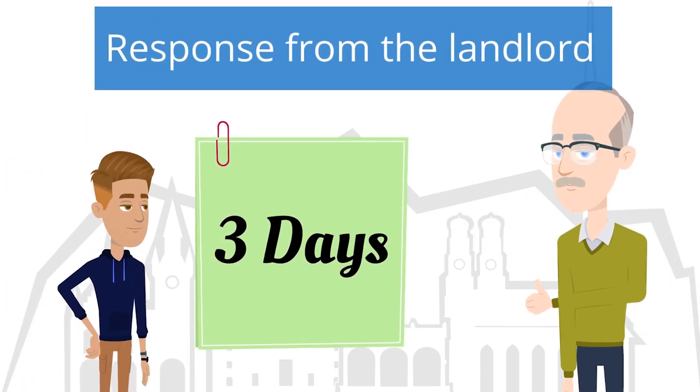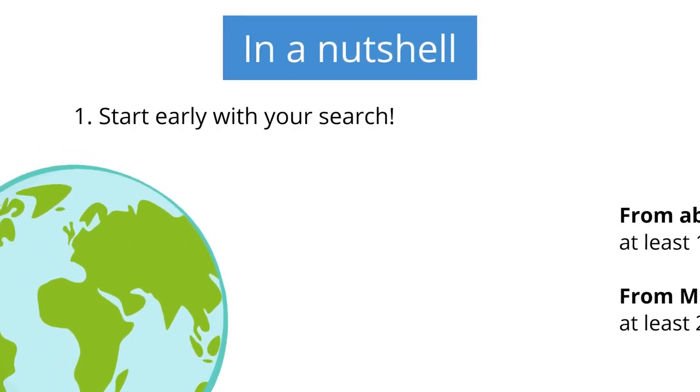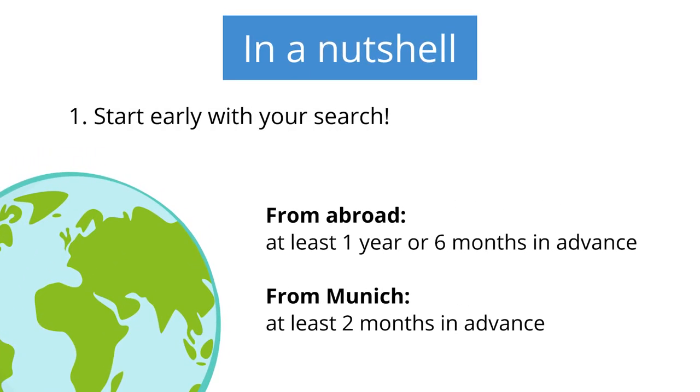Landlords will typically get back to you within 1 to 3 days. If you have not heard back in this time frame, it usually means that you did not get the accommodation. In a nutshell: the earlier you start, the better your chances to find accommodation.